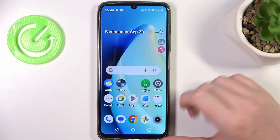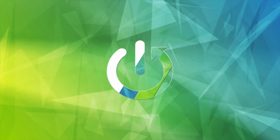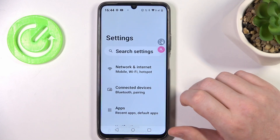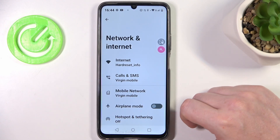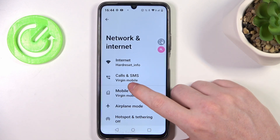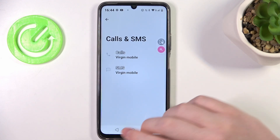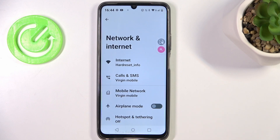In this video I want to show you how to fix the problem when you don't receive any calls on Realme Narzo N53. We're going to start with the most basic fix: make sure that you have a SIM card inserted in your phone and that your phone detects it. You can do this by opening Settings, Network and Internet, where you can see your data provider. If you don't have it, try to replace your SIM card, clean it, or reinsert it in a different slot.